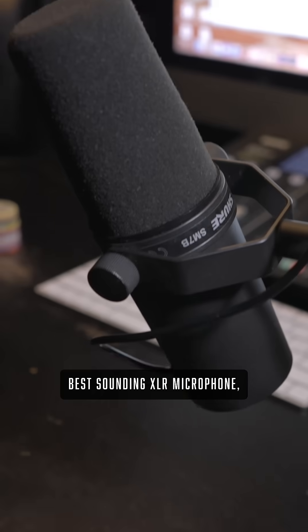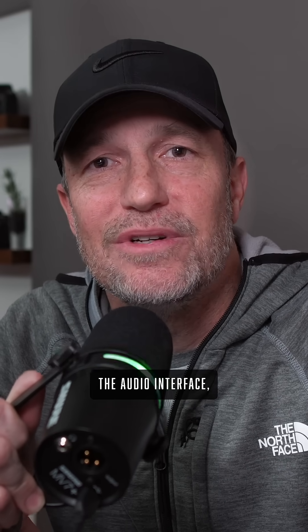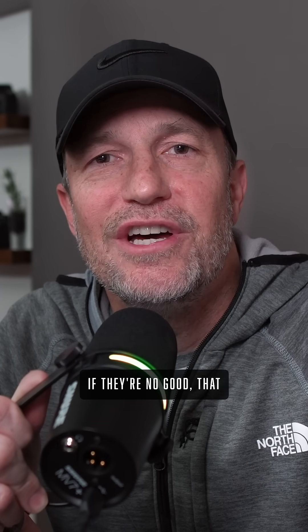The flip side: you could have the best sounding XLR microphone, but if the converters you put that into — the audio interface — if they're no good, that great quality XLR microphone is going to sound like a cheap USB microphone.